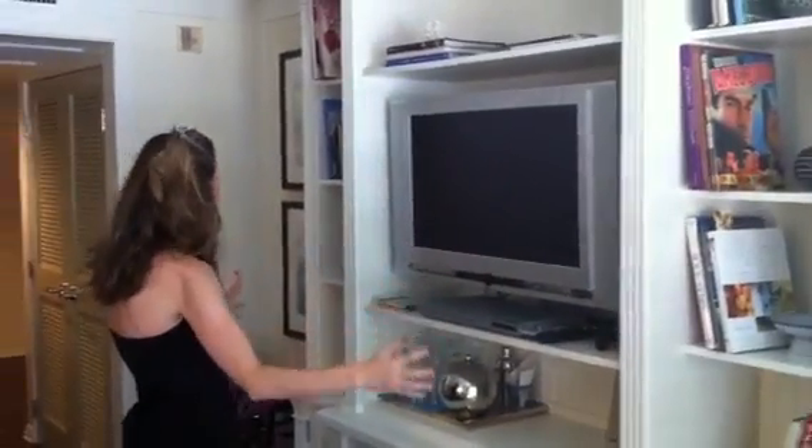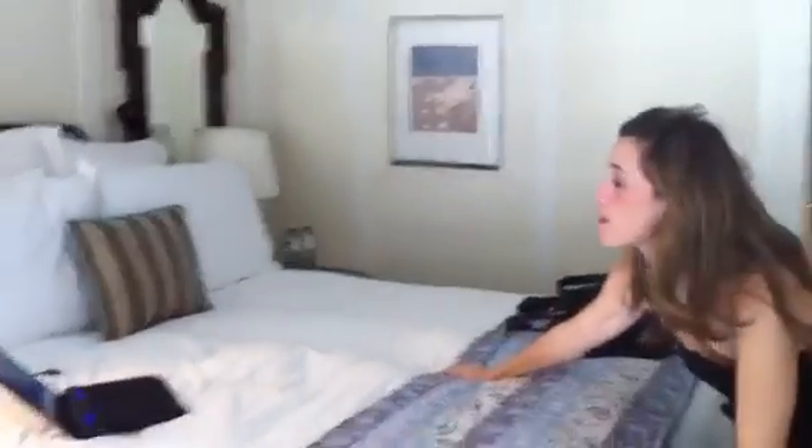These built-in bookshelves with coffee table style books everywhere. This amazing floor poster bed — super high, ultra luxurious, super duper comfortable.